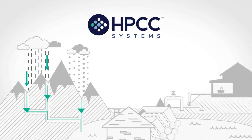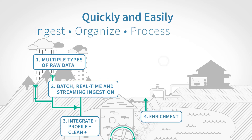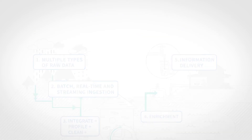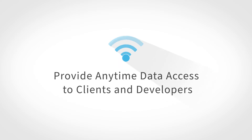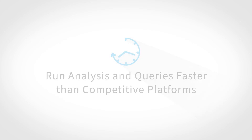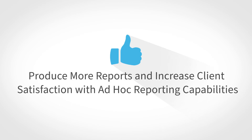Check out HPCC Systems today to learn more about how you can quickly and easily ingest, organize, process, and analyze your data — even data stored in massive, mixed-schema data lakes.